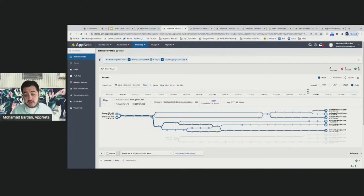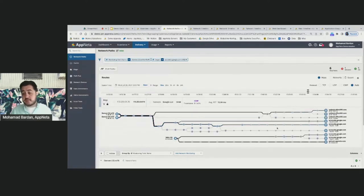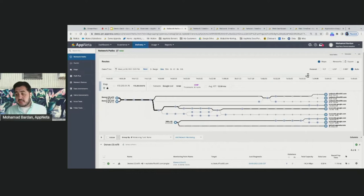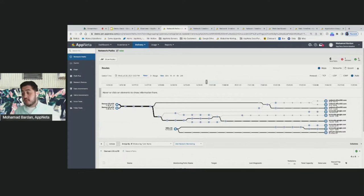If I hover over any of these dots, I can see exactly which Layer 3 devices the traffic is traversing over that network — whether it's an MPLS network or the internet — along with performance metrics like round-trip time. At any point I can understand all the Layer 3 hosts we're traversing. Moving the time slider, I can see these over time to understand any changes impacting traffic and resulting in poor user experience when accessing Office 365 or G Suite.